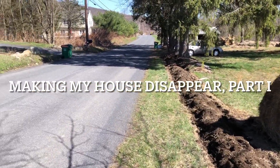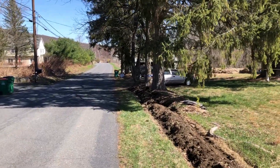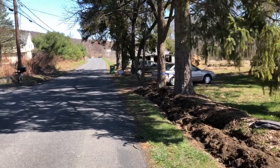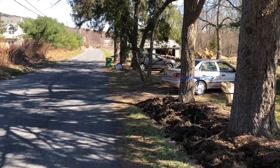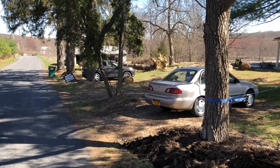I've lived on this road for quite a while — six years — and one thing that's always annoyed me is the cars driving by, and a lot of times kids are driving by on their ATVs and things like that, so I'm trying to screen the house more.